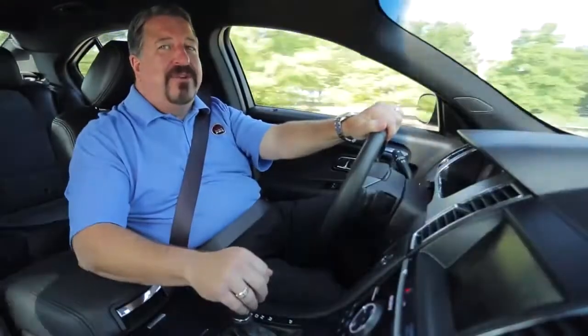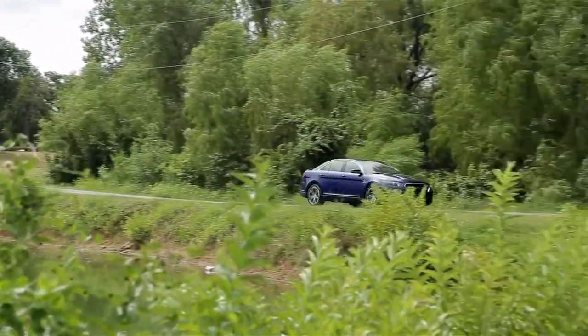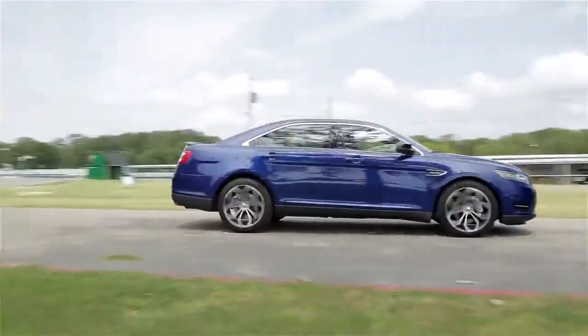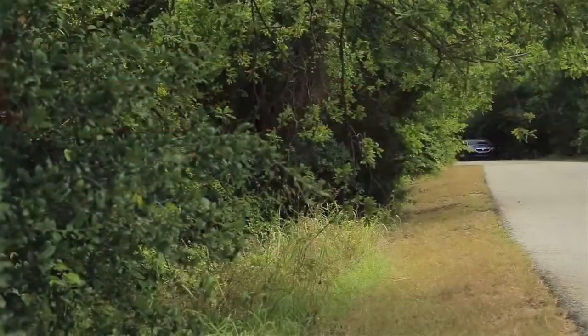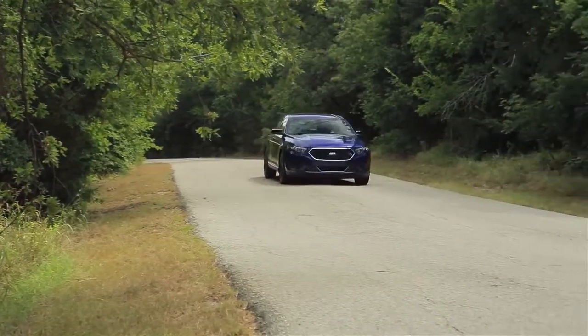Handling in this car is a real dream with electric power steering, tuned shocks, stabilizer bars, and electronic stability control. This is a car that's sure to please every driver. If you want performance, just kick the twin turbos in. If you want fuel economy, just drive it right and you'll get 26 miles to the gallon out on the highway.